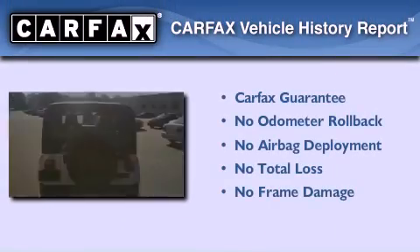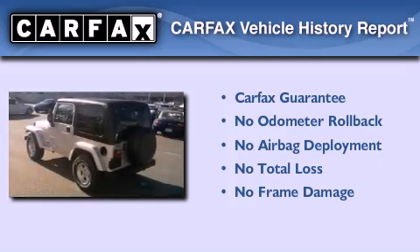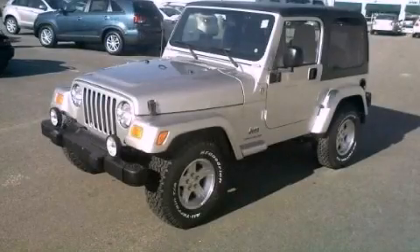Not to mention that this Jeep qualifies for the Carfax Buy-Back Guarantee. We hope you found this video informative. Please contact us today.